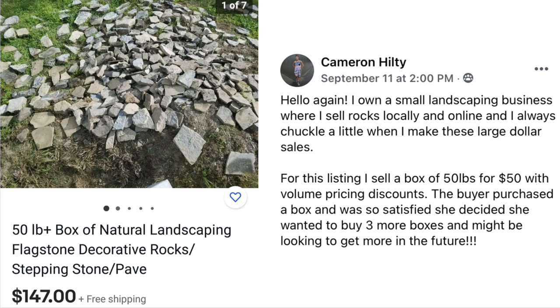It goes back to that saying: it's not where you go, it's what you know. Cameron knows enough to put together this listing and sell rocks. One question though — the listing says free shipping. Did he actually ship these for free, or was it a local pickup deal? Would be interested to know if he's actually shipping 50 pounds of rocks.